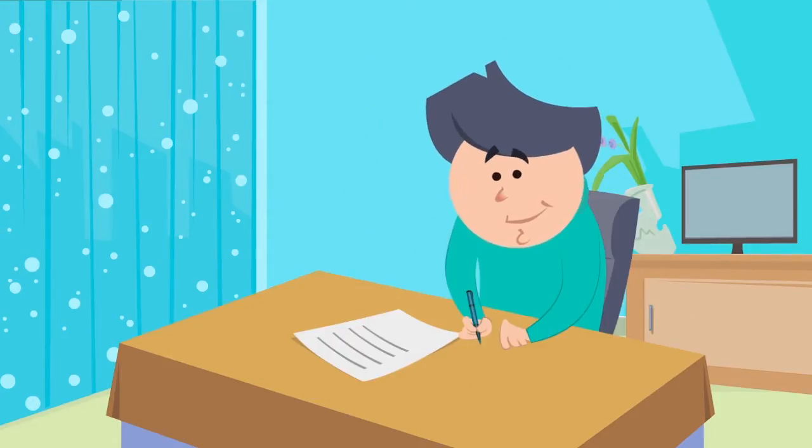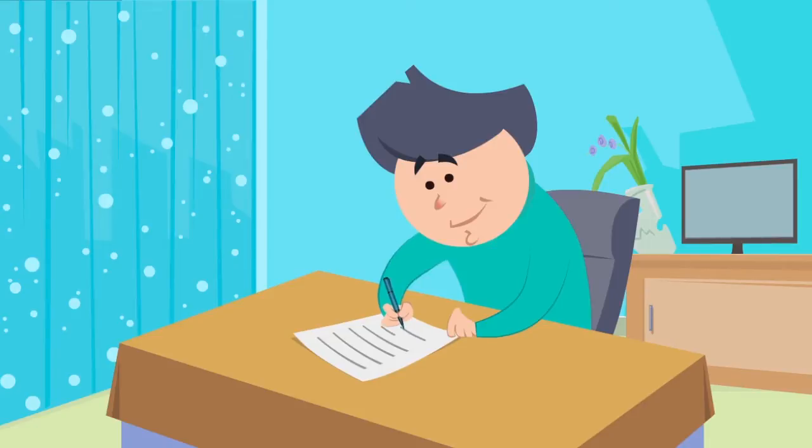First, prepare a list. This helps you to avoid buying things you don't need, especially special offers.